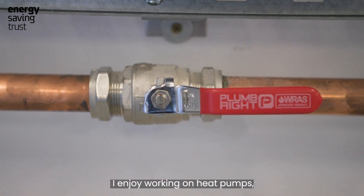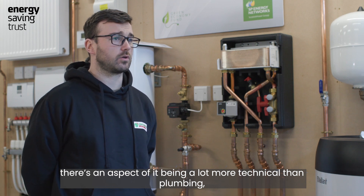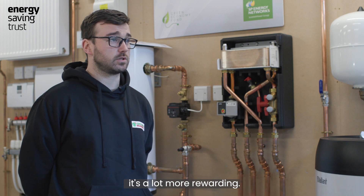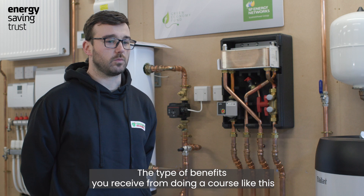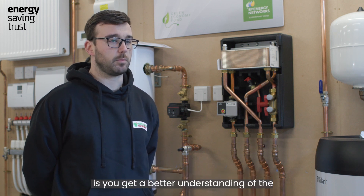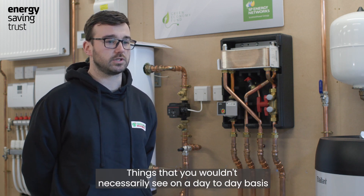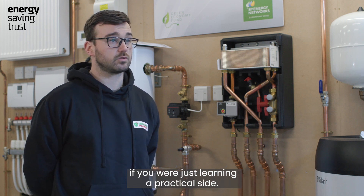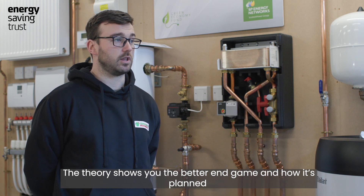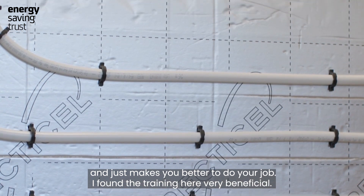I enjoy working on heat pumps. There's an aspect of it being a lot more technical than plumbing, and it's a lot more rewarding. The type of benefits you receive from doing a course like this is you get a better understanding of the theoretical side of what you're trying to achieve on site — things that you wouldn't necessarily see on a day-to-day basis if you were just learning the practical side. The theory shows you the better end game and how it's planned, and just makes you better at your job.